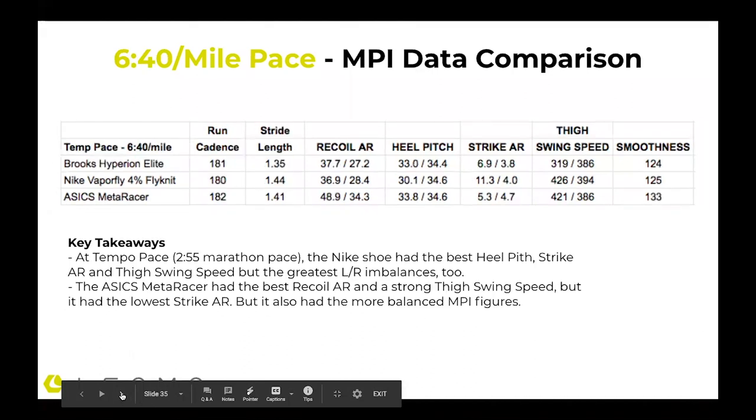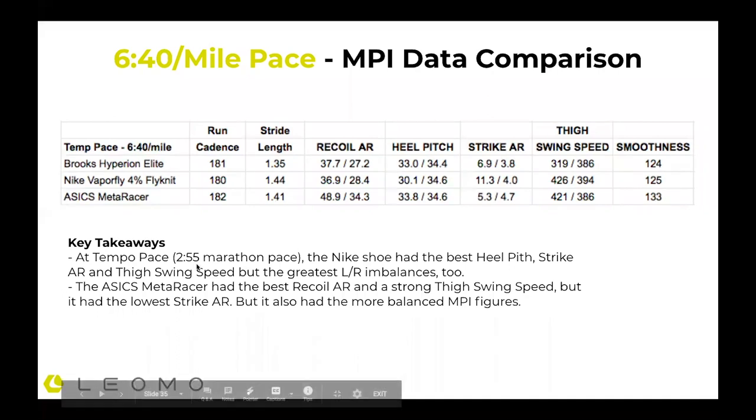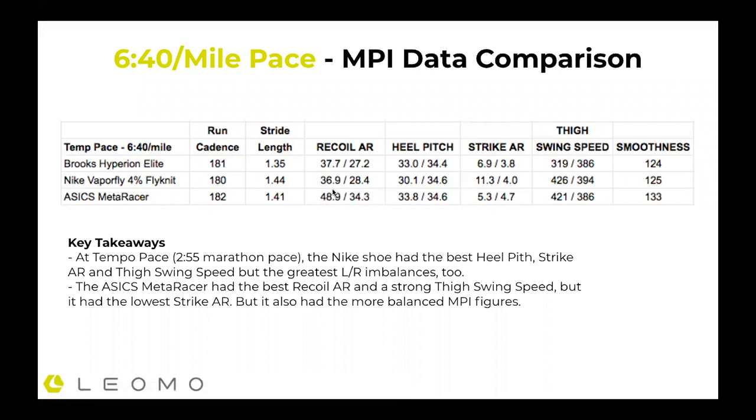At tempo pace — roughly 2:57 marathon pace, 6:40 per mile — cadence and stride length were again similar. Recoil angular range: Asics excelled here, even though we still see those imbalances. Nike really excelled in heel pitch — I was able to turn over that energy quicker at a slightly faster pace. You can see where my imbalances are coming out in the data. The left-right balance differences clearly show my left leg goes back pretty far while my right leg does not. Thigh swing speed: Nike and Asics were the two leaders.